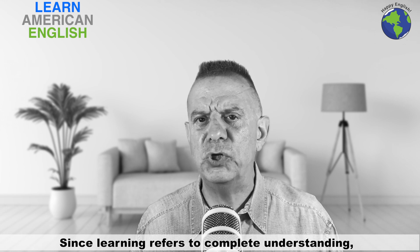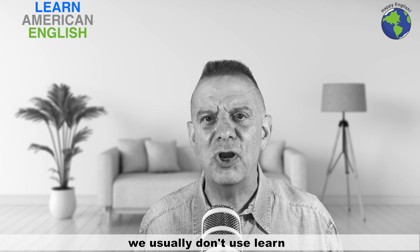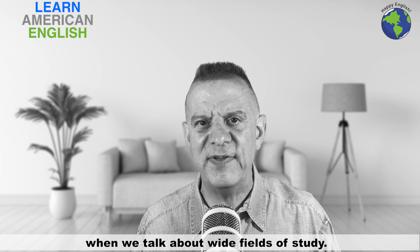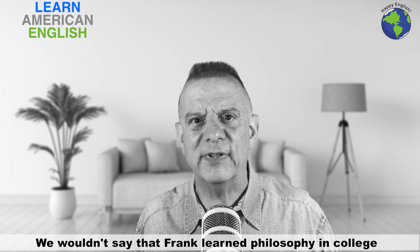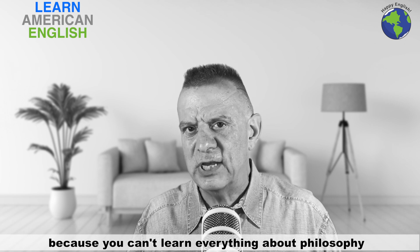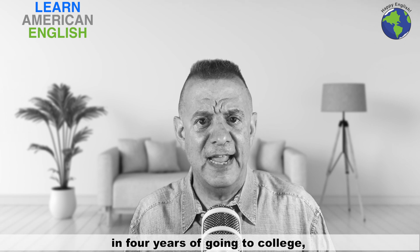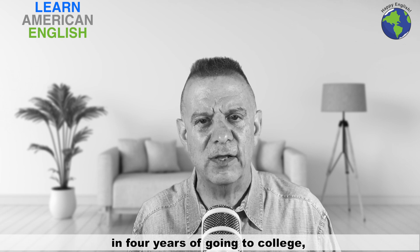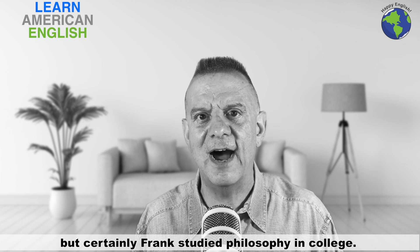Since learn refers to complete understanding, we usually don't use learn when we talk about wide fields of study. Frank studied philosophy in college. We wouldn't say that Frank learned philosophy in college, because you can't learn everything about philosophy in four years of going to college. But certainly Frank studied philosophy in college.